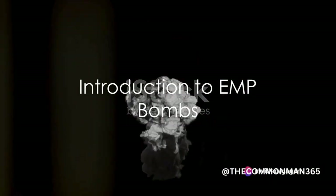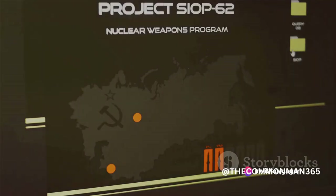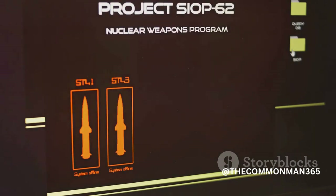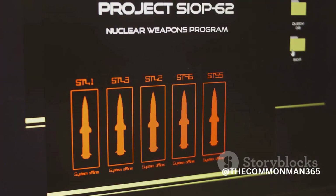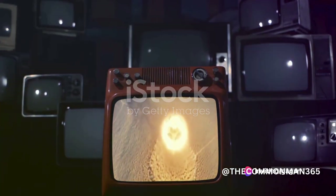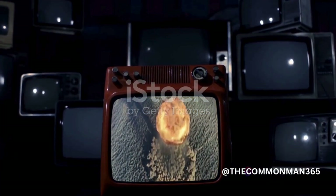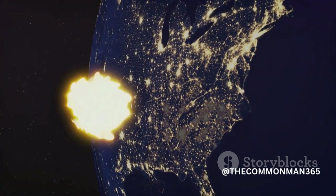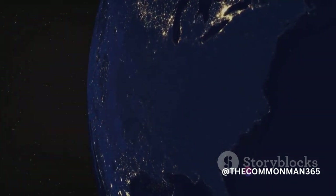Have you ever wondered what an EMP bomb is and how it works? The concept might seem like something straight out of a science fiction novel, but it's very much a reality. An EMP, or electromagnetic pulse bomb, is a weapon that generates a powerful burst of electromagnetic radiation. This burst of energy has the ability to disrupt or even damage electronic devices and systems — everything from your personal computer to communication networks, power grids, and other electrical equipment.